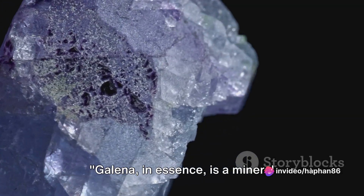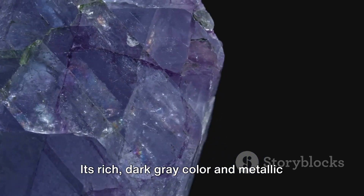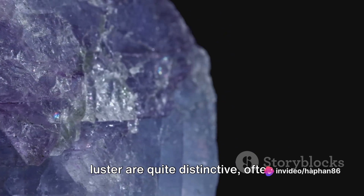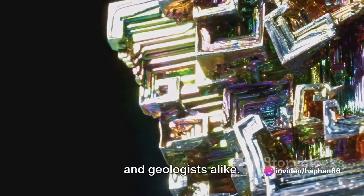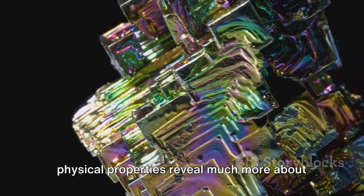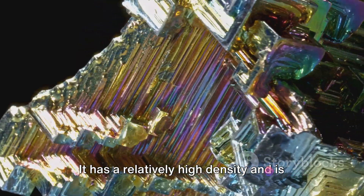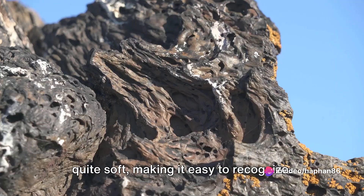Galena, in essence, is a mineral composed primarily of lead sulfide, or PbS. Its rich dark grey color and metallic luster are quite distinctive, often catching the eye of mineral enthusiasts and geologists alike. But Galena isn't just a pretty face. Its physical properties reveal much more about its nature and its importance. It has a relatively high density and is quite soft, making it easy to recognize.